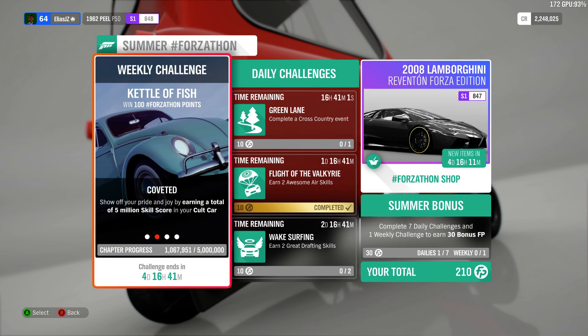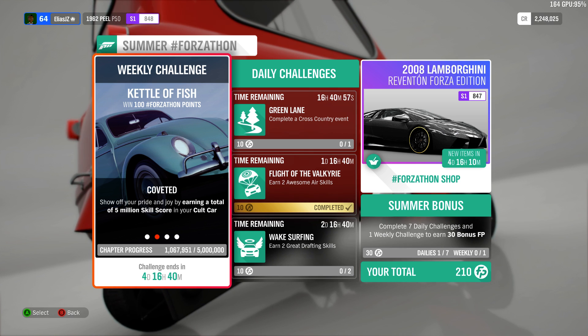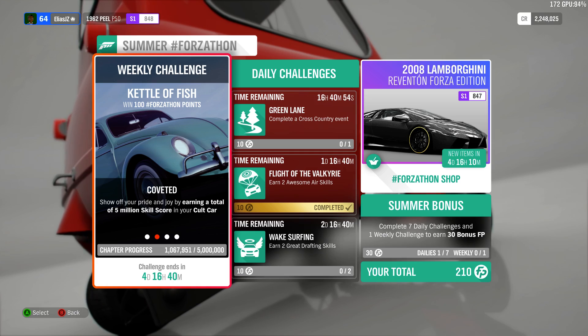Hey everyone, whoever is trying to pull off the weekly challenge of the Forceton, if you want to have a far easier time doing this, I will recommend the following.